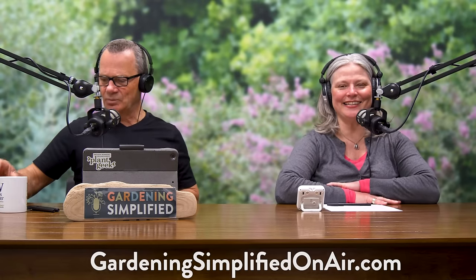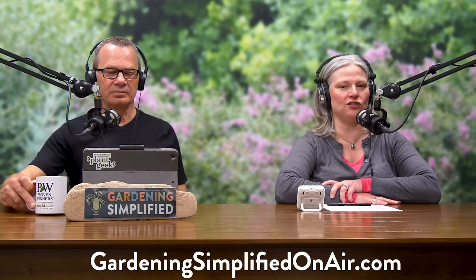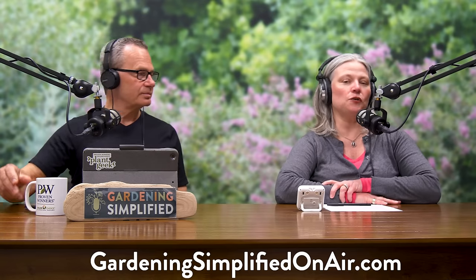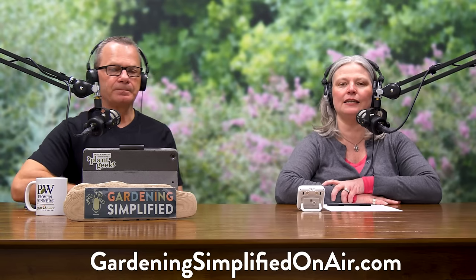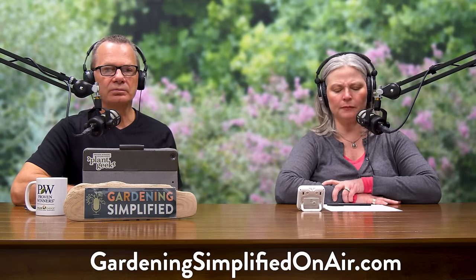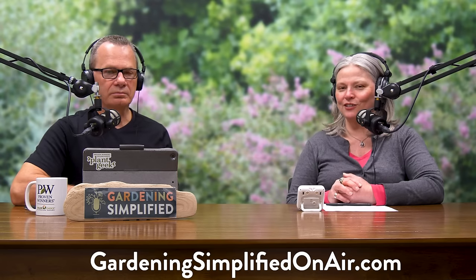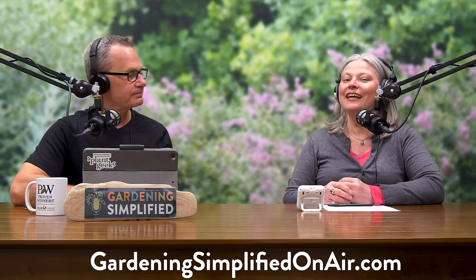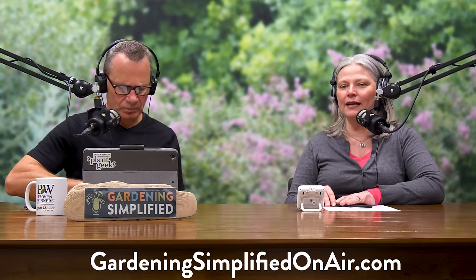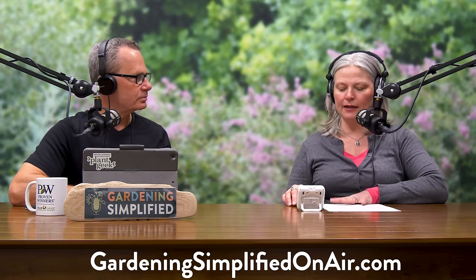Welcome back to the Gardening Simplified Show where it's time to answer your garden questions. If you've got a garden question, you can reach us at GardeningSimplifiedOnAir.com — just click the contact tab and send your message. If you've had trouble attaching photos, just write us and we'll give you further instructions. We've got a lot of questions in the inbox — what do we have on tap this week?